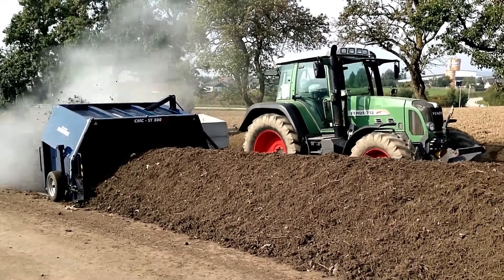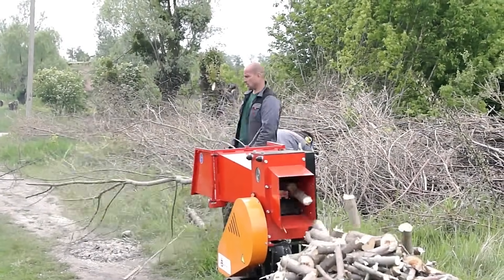We'll explore some of the most fascinating agricultural inventions that are transforming modern farming.